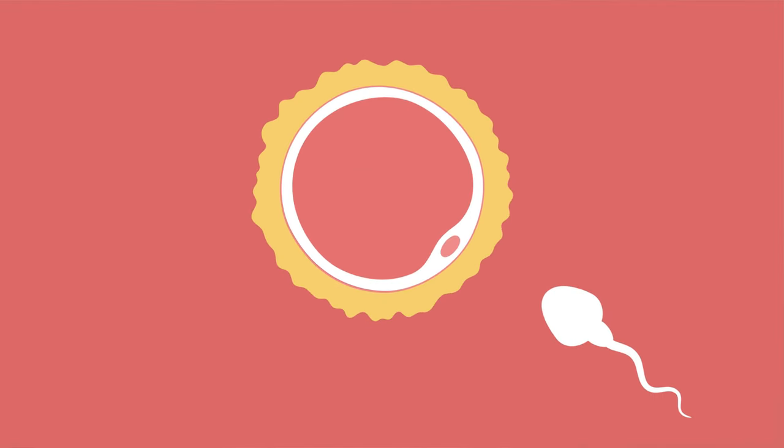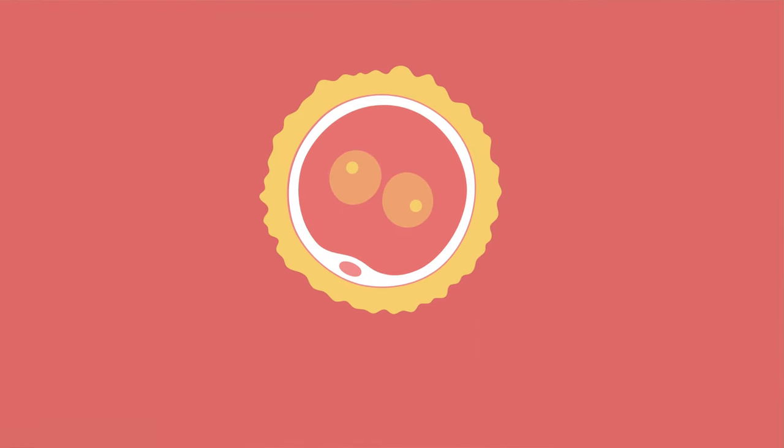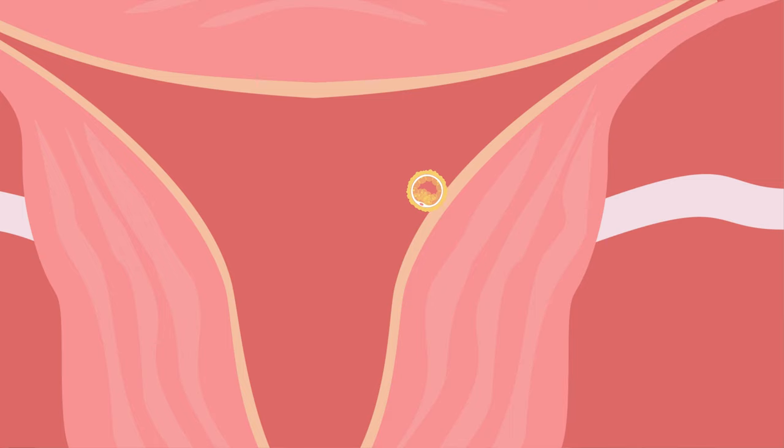When you have sexual intercourse during your fertile window, sperm has the chance to fertilize a mature egg. Typically, the egg is fertilized by the sperm in the fallopian tube to form the embryo. From here, the embryo must travel to its new home, your uterus. Once the embryo reaches the uterus, it hatches through its protective layer and prepares itself to implant. The embryo then embeds itself into your uterine wall.